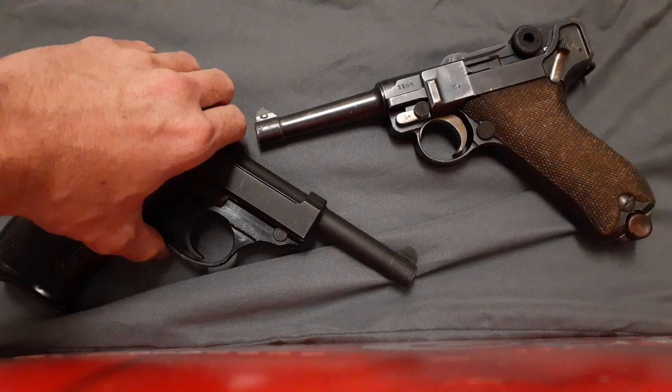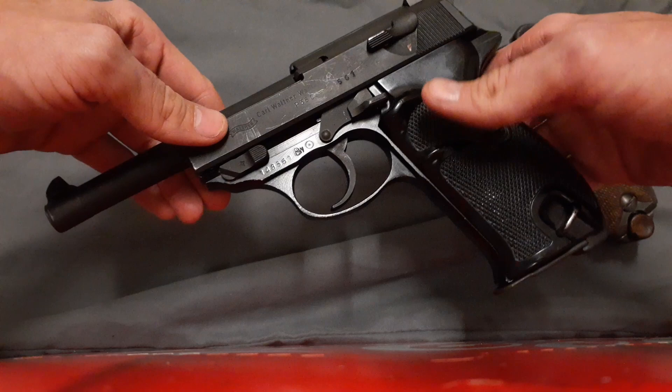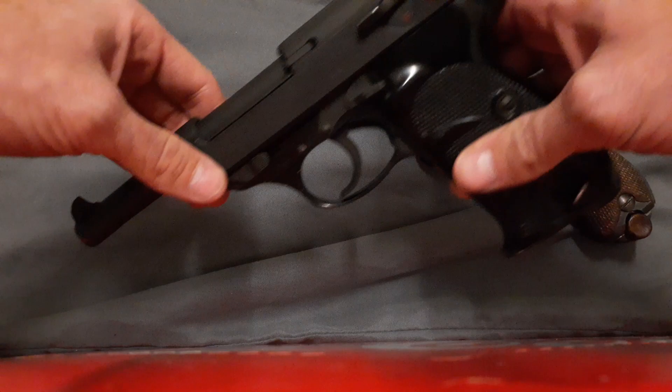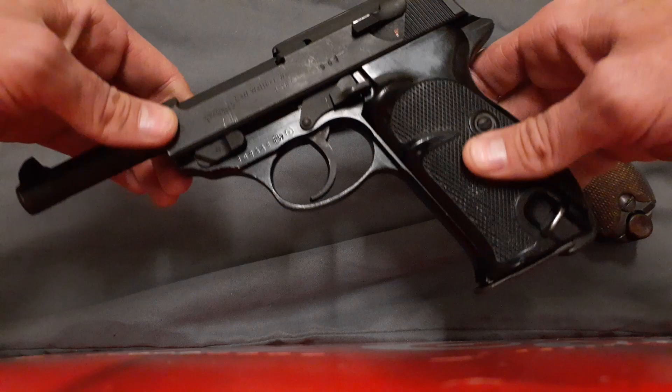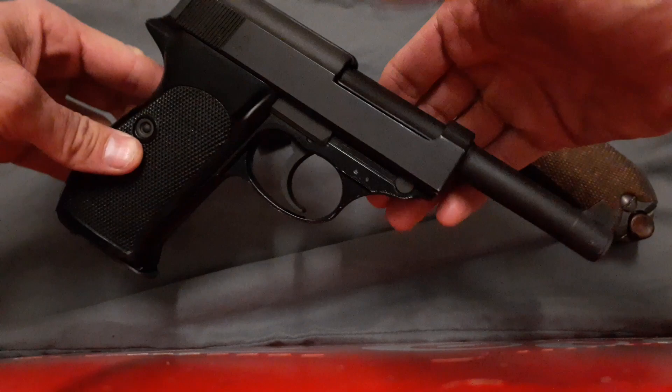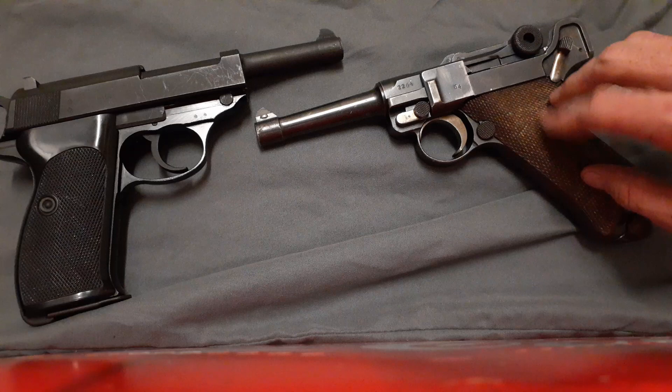The P38 and its lineage are still in use today. Police in South Africa supposedly carry the P4, which is sort of an upgraded version with a decocker only and a slightly shorter barrel. Some smaller militaries and police forces may still have small numbers in inventory. The Luger, by contrast, I don't think anyone uses anymore, except perhaps some third-world armed groups that might still have some.